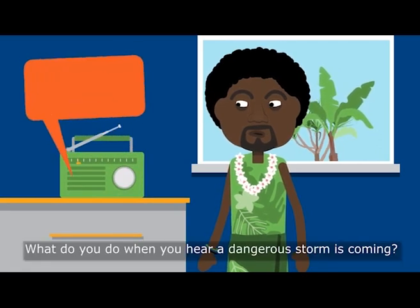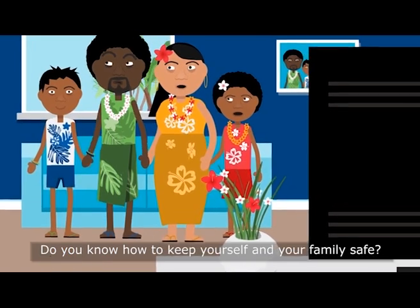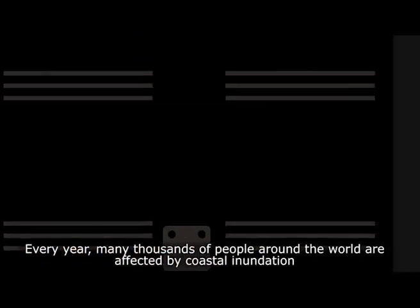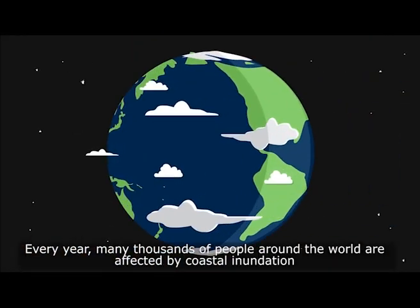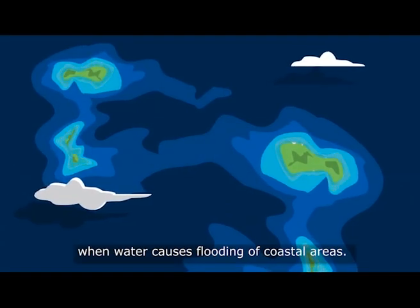What do you do when you hear a dangerous storm is coming? Do you know how to keep yourself and your family safe? Every year, many thousands of people around the world are affected by coastal inundation, when water causes flooding of coastal areas.